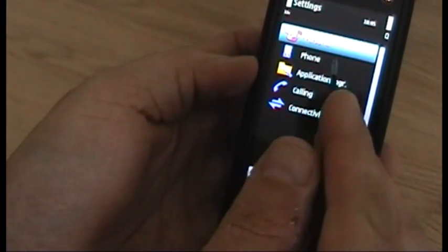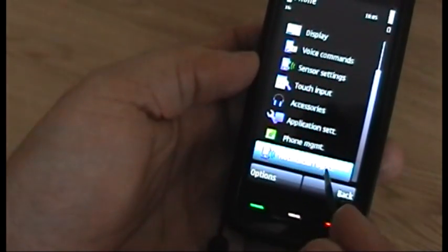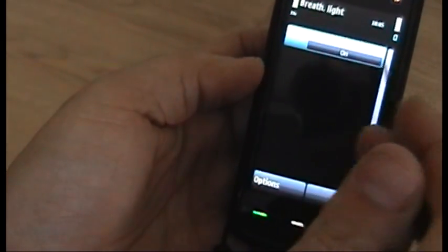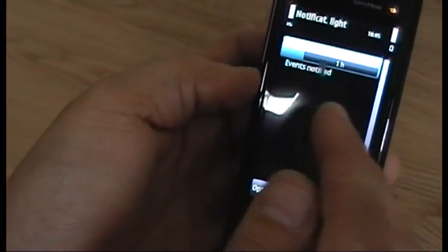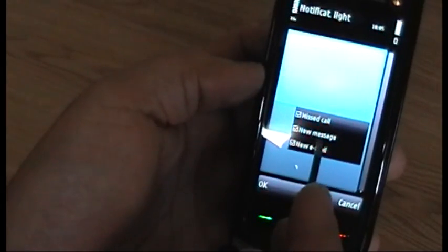Going into Settings, you can see the new options. It's under Phone, then Notification Lights. You've got 'Standby BR Light' — which I assume is standby breathing light — which you can turn off or on. And the notification light does a double flash when there's anything to tell you about. You can change the amount of time it blinks for: 5 minutes, 30 minutes, an hour, or no limit. The default events it notifies you of are missed call, new message, or new email.